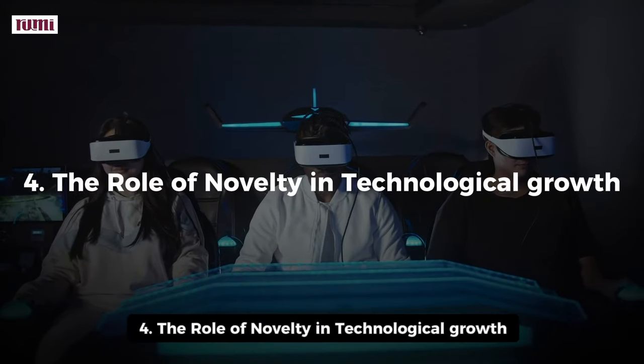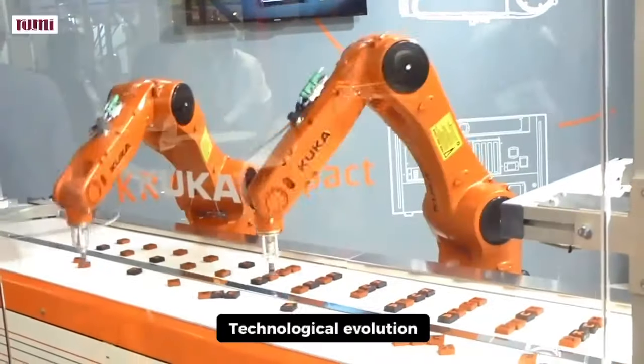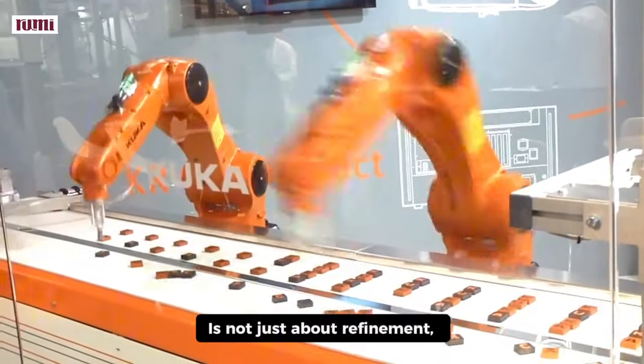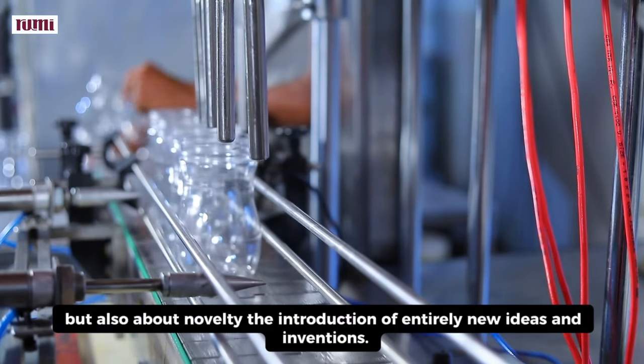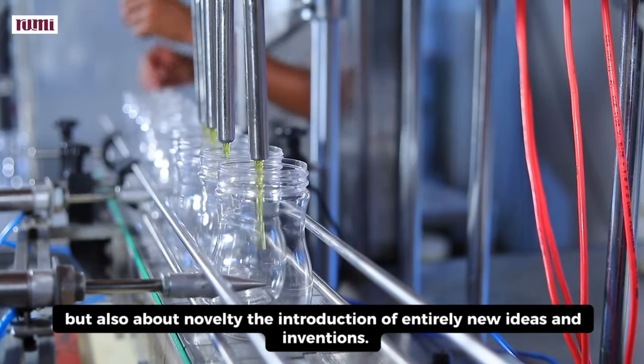4. The Role of Novelty in Technological Growth. Technological evolution is not just about refinement, but also about novelty — the introduction of entirely new ideas and inventions.